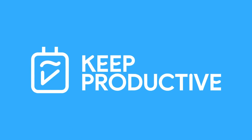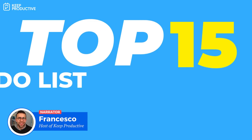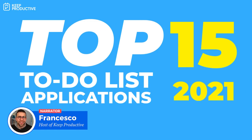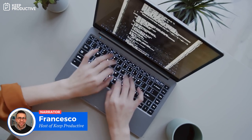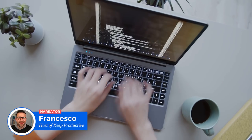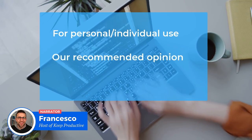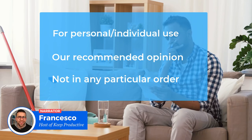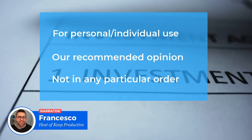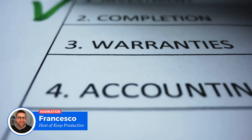Hello everyone and welcome back to the Keep Productive YouTube channel. In today's video, we're going to dive into the top 15 to-do list applications as we head into 2021. We've based these on individual use and selected the best and most widely available from our recommendations over the years. Our recommendation is always to pick one and try to stick with it for as long as possible. If you want some help choosing an application, we've got a free course — you'll find the link in the description.